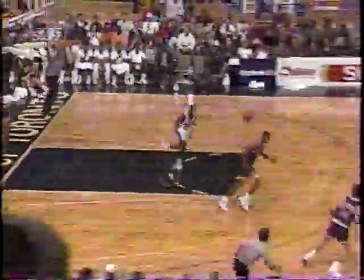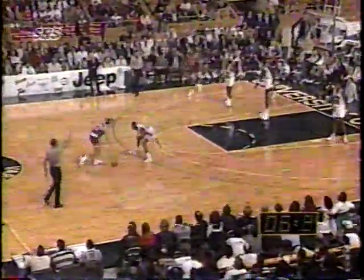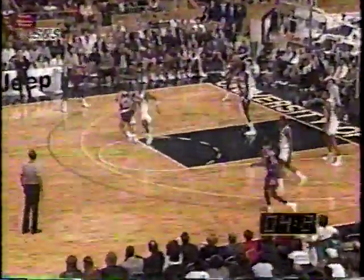Then it was Mays missing the jumper, but he stole the pass from Cedric Ceballos and went in for the easy jam. Philadelphia led 43-36. Then late in the second quarter, Jeff Hornacek with the pass to Joe Barry Carroll, and Phoenix led 62-61 at the end of the first half.